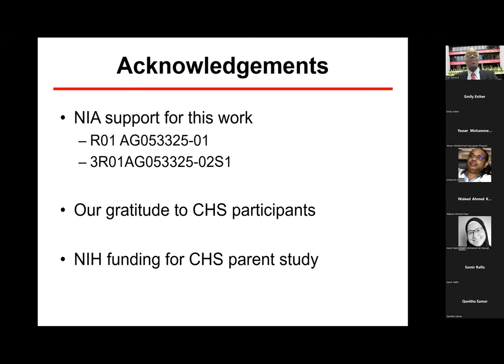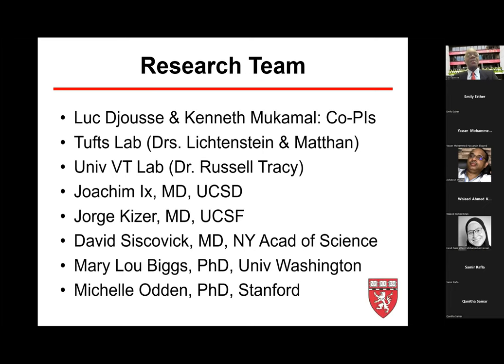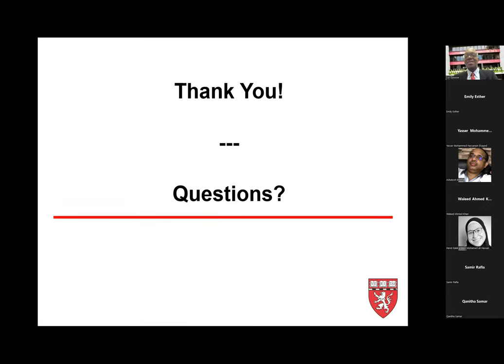I want to end with acknowledgement of funding from the NIH grant, the CHS participants, and my research team and colleagues — Dr. Bocomar at BI, co-PI of the grant; colleagues at Tufts, University of Vermont, UC San Diego, UC San Francisco; David Siskovic at the New York Academy of Science; and my statistician colleagues at the University of Washington and Stanford. Thank you for your attention.